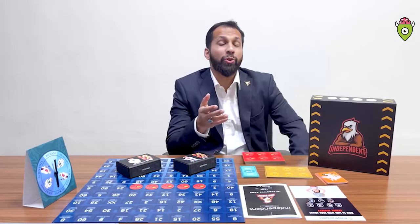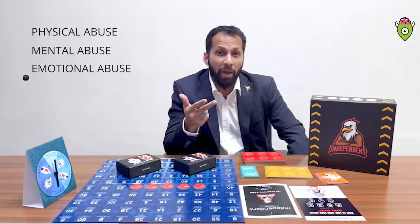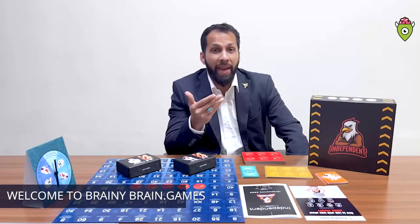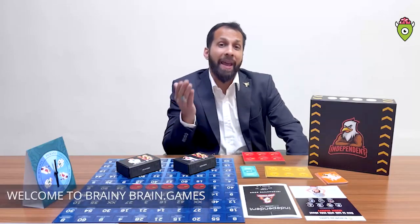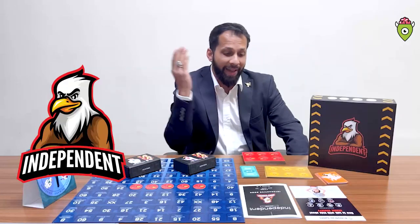Hi! Children nowadays go through a lot of stress. They go through physical abuse, mental abuse, emotional abuse, which we may or may not be aware of. Helping children solve this issue, we bring to you Independent.